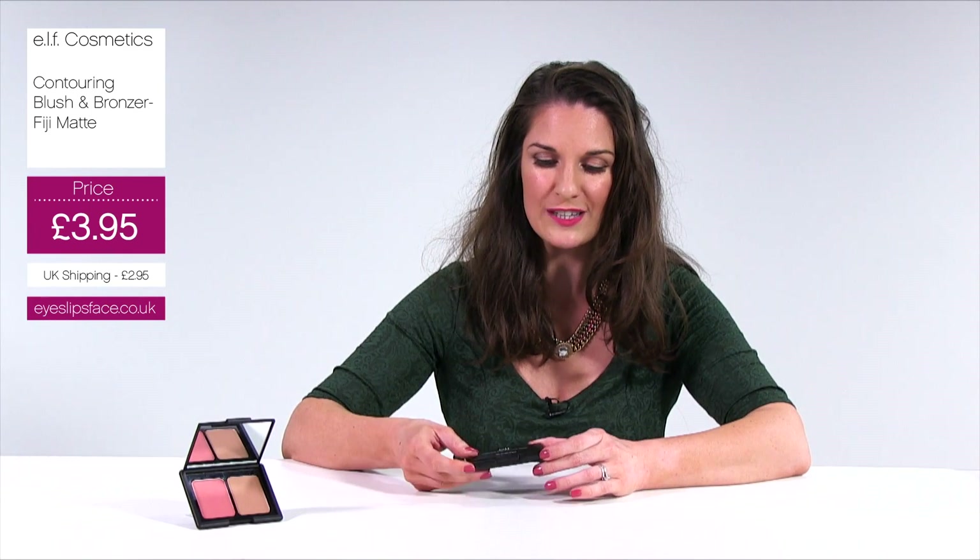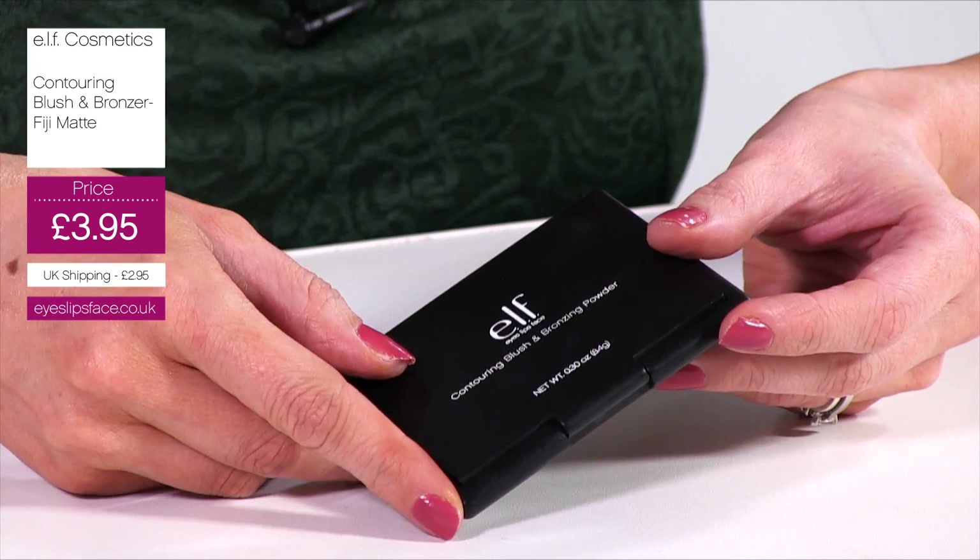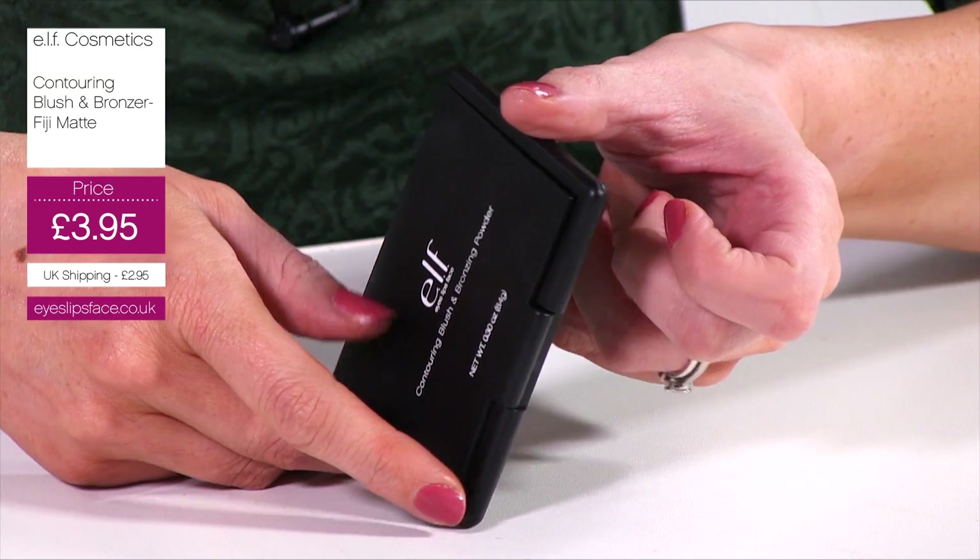The packaging comes in this nice chunky feel, but it has got rounded edges. However, it's still slimline, so it's nice for travel and great for the handbag.